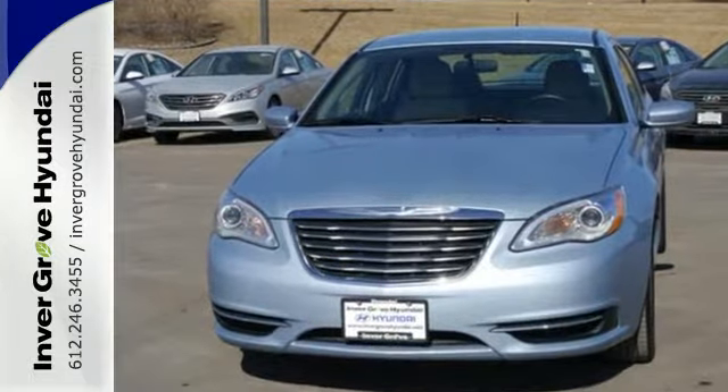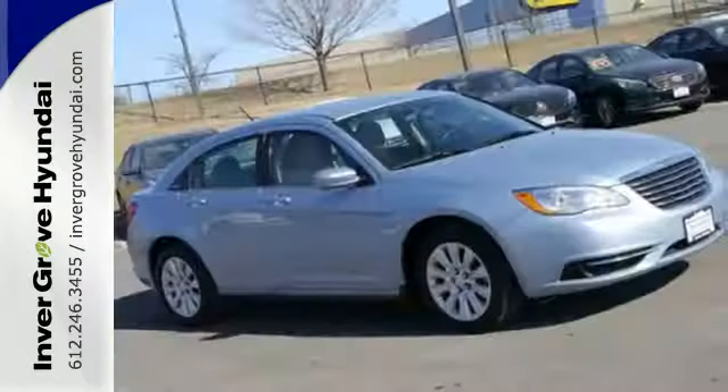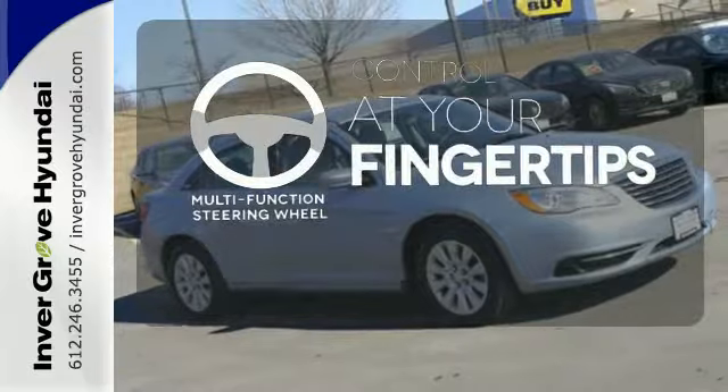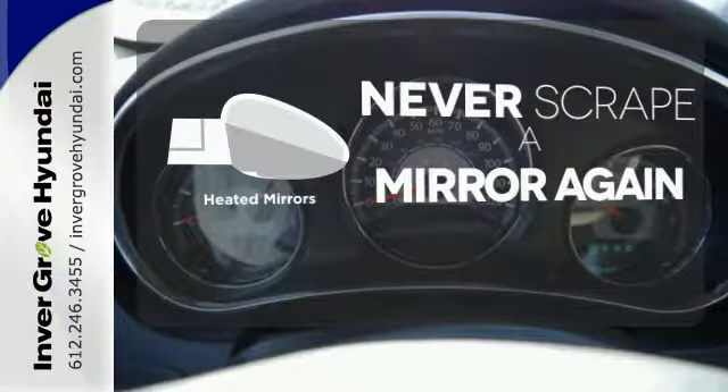Plus, delight in the integrated technology, including remote keyless entry and steering wheel mounted audio controls. A multifunction steering wheel puts control at your fingertips. Heated mirrors means never worrying about ice obstructing your view.